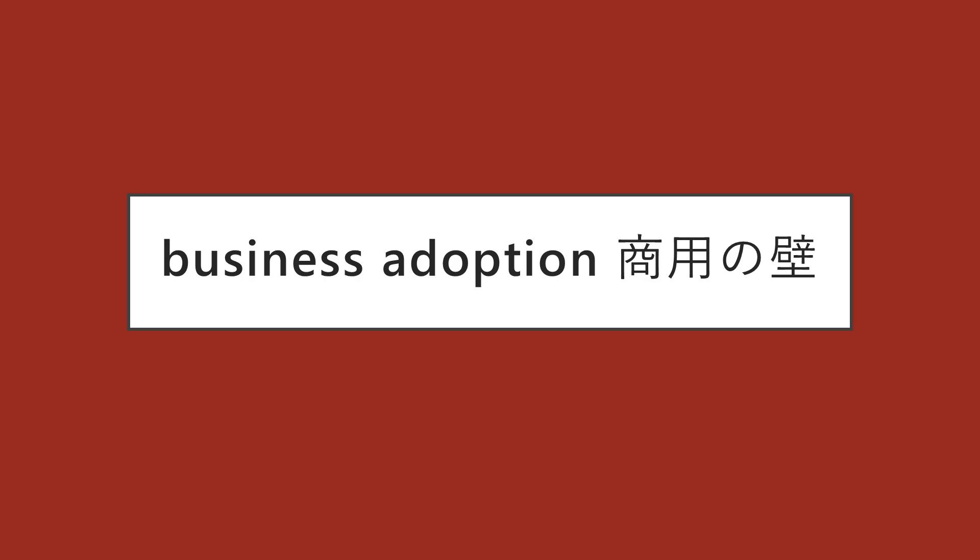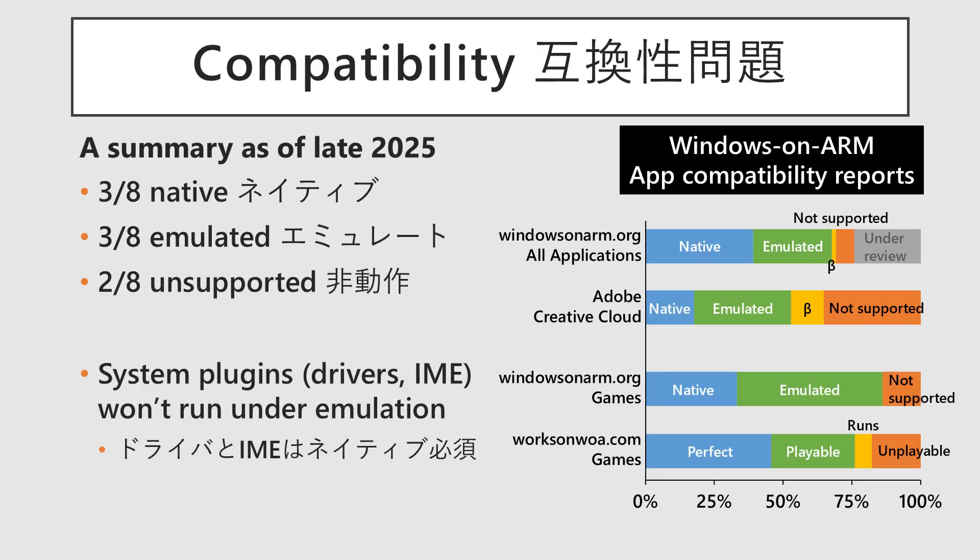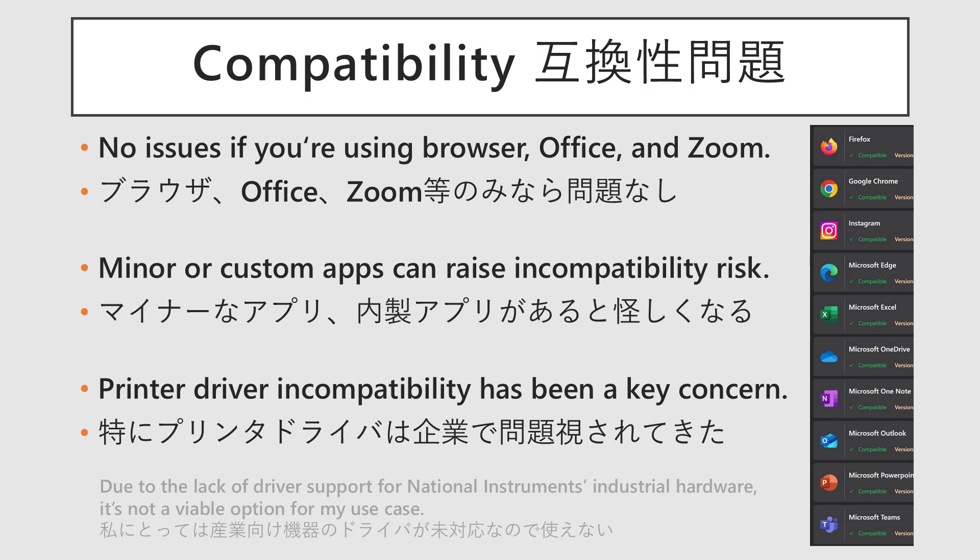Despite this performance, there are two major challenges hindering its adoption, particularly in the enterprise and business markets: compatibility and security. Compiling figures from the Windows on ARM database, the general estimate as of 2025 is that roughly three-eighths of applications are native, three-eighths run via emulation, and two-eighths do not run at all. Furthermore, software that runs at the OS level, such as drivers and IMEs, is not subject to emulation, making it even more difficult for them to function. Microsoft applications like Office and major browsers like Chrome run either as ARM64 native or semi-native, and many x86 applications are confirmed to run under emulation. However, even some major applications are not fully supported, with some apps in the Adobe suite failing to run. While commonly used apps may run without issue, full compatibility across all software is still far from guaranteed. In-house applications and drivers for industrial equipment often lack support, posing a major barrier to enterprise adoption.